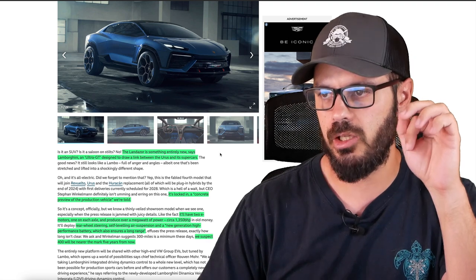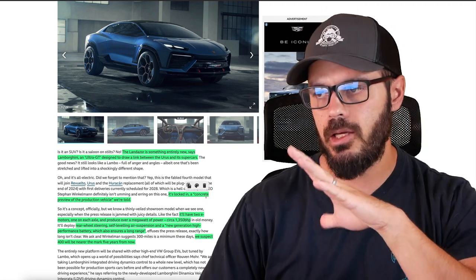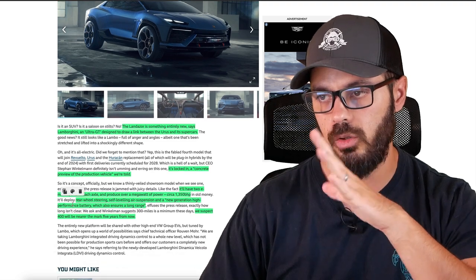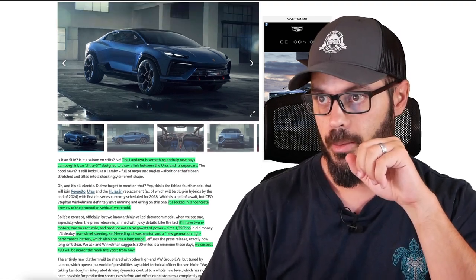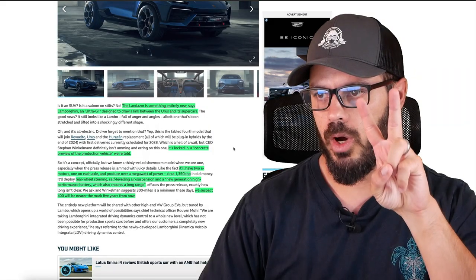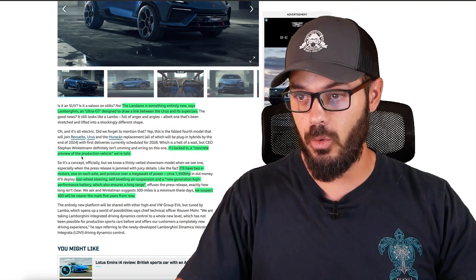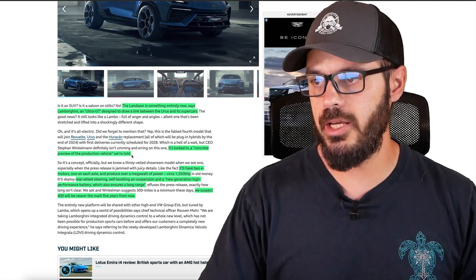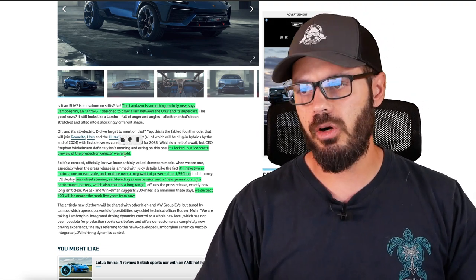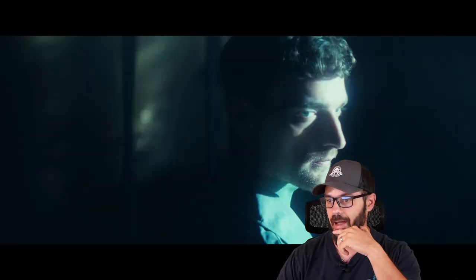The Lanzador is something entirely new, says Lamborghini — an Ultra GT designed to draw a link between the Urus and the other supercars of Lamborghini. It's locked in as a concrete preview of the production vehicle. It'll have two e-motors, one on each axle, producing over a megawatt of power — that is 1,350 horsepower. We have rear wheel steering, self-leveling air suspension, and a new generation high-performance battery which ensures a long range. Lamborghini themselves say 300 miles is standard today, so we could expect 400 miles or something like that in five years.